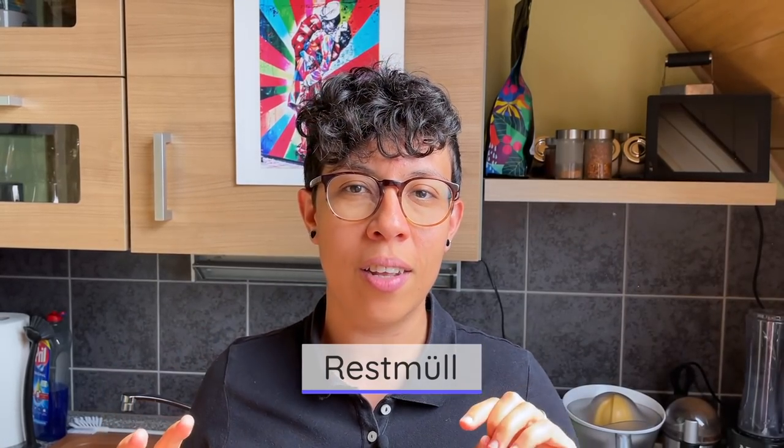Number nine: because of recycling regulations — and we have a full video on recycling in Germany if you want to know more — most apartments or houses have different kinds of trash cans. You have one for Restmüll, general trash, one for cardboard, and one for plastics. So most German apartments have more than one trash can.